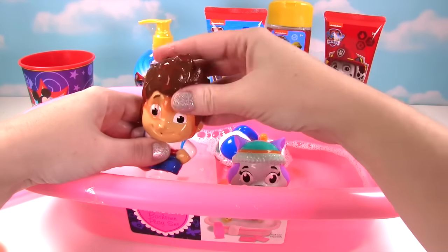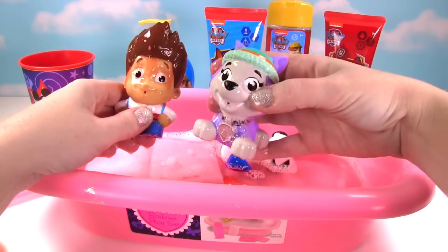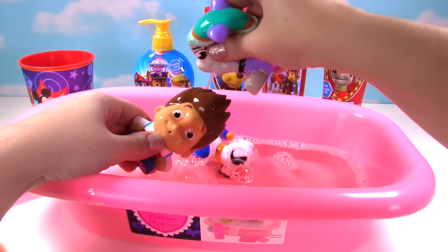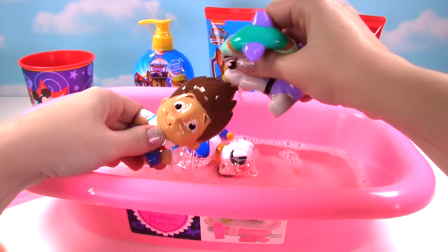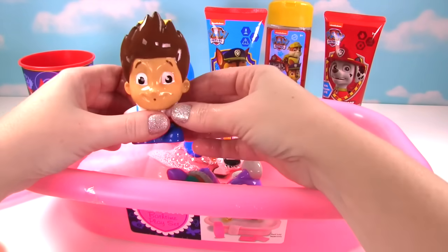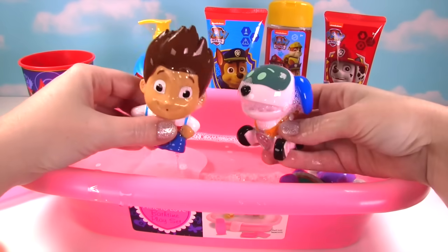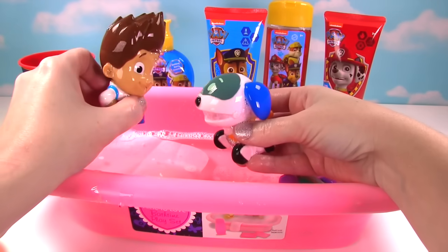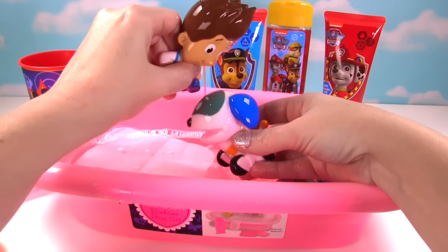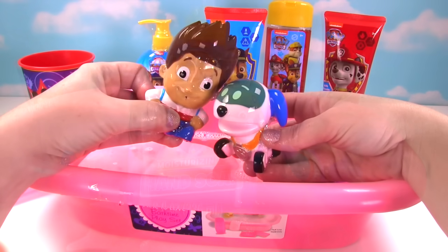I think we need Everest to clean the shampoo off! I'm on it! See you later shampoo! Nice job Everest! Now let's check out that hand soap! But first, it's my turn to spray! Gonna get you Robo Dog! You're nice and clean now! Let's see that hand soap!